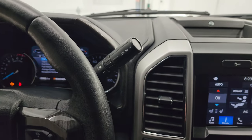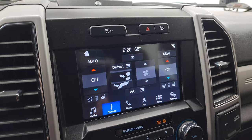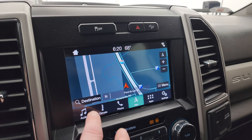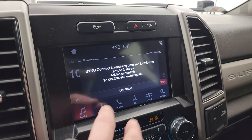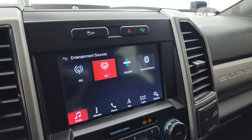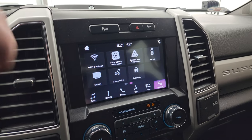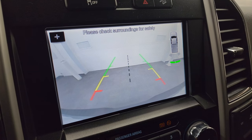You get the 6-speed automatic transmission with optional tap shift. This one has the SYNC 8-inch radio with AM, FM, and SiriusXM radio capabilities. It also has the factory navigation system — there's Highway 41, so you can see that is working nicely. You also get Bluetooth capability, all your different apps including Android Auto and Apple CarPlay. This is also where your backup camera shows up, and you can see that is working nicely.